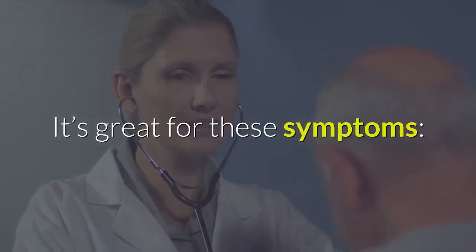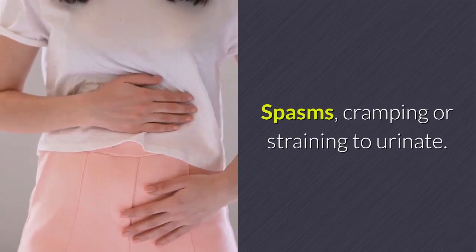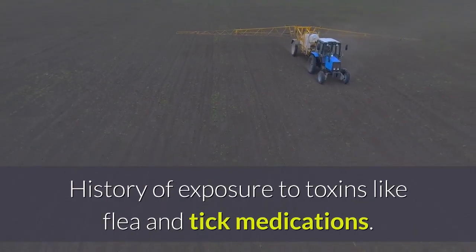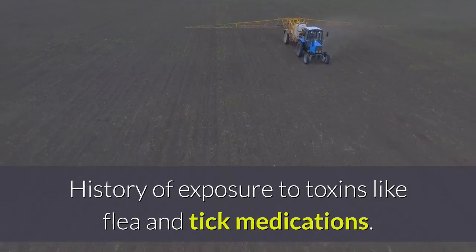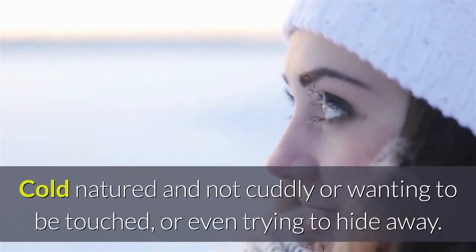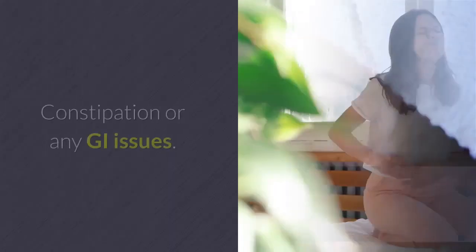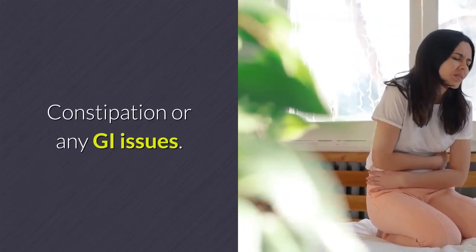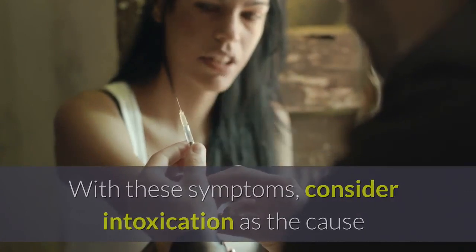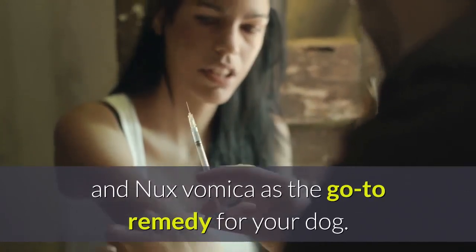Nux vomica is a good remedy for many dogs with bladder complaints. It's great for spasms, cramping, or straining to urinate; history of exposure to toxins like flea and tick medications; being cold-natured and not wanting to be touched or trying to hide away; and constipation or any GI issues. With these symptoms, consider intoxication as the cause and nux vomica as the go-to remedy.